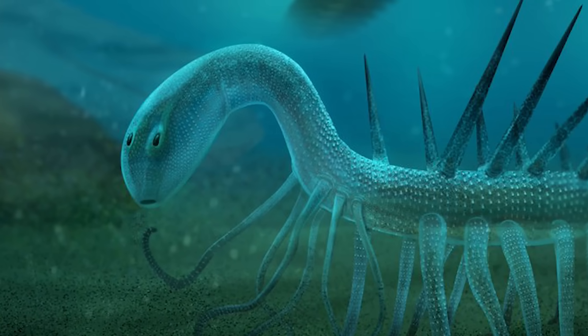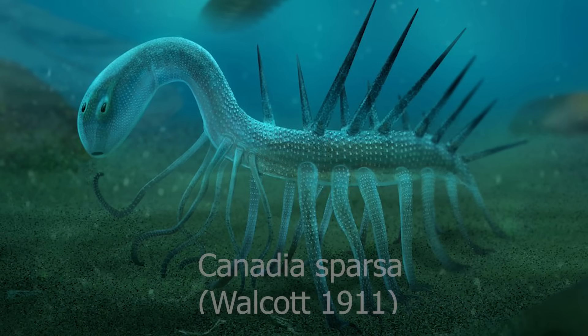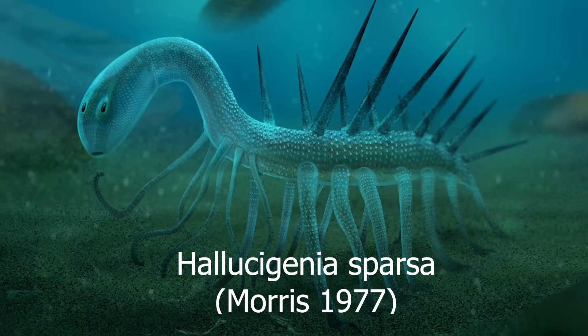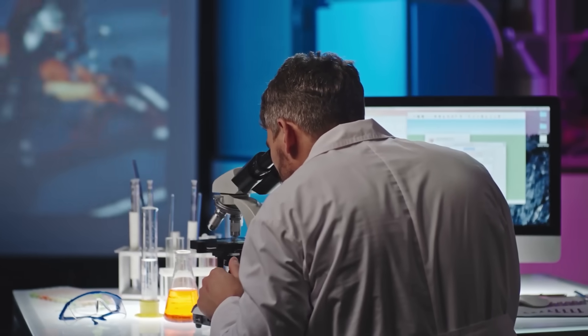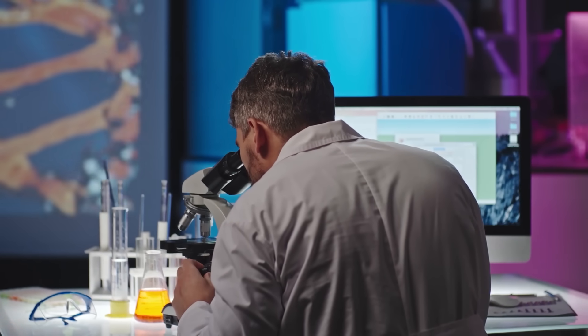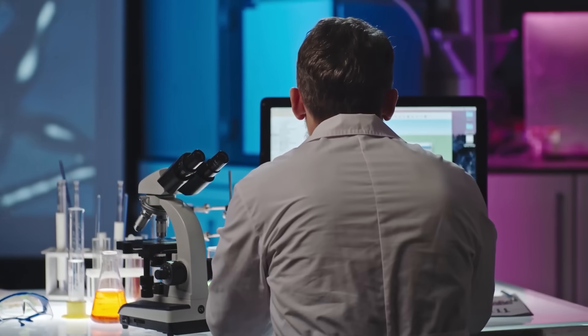The name Hallucigenia refers to the dreamlike quality the animal's appearance has. It was originally described as Canadia sparsa by Walcott in 1911, but then given the Hallucigenia genus name by paleontologist Simon Conway Morris when he first found it in 1977 in the Canadian Burgess Shale fossil field. When it was first found, scientists weren't exactly sure what group of animals Hallucigenia even belonged to, with some even suggesting that given its odd appearance, it might actually be part of another animal.